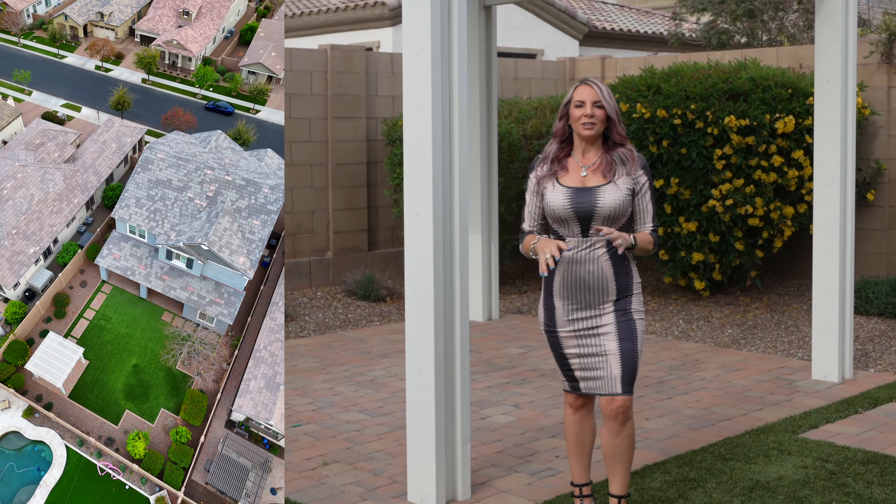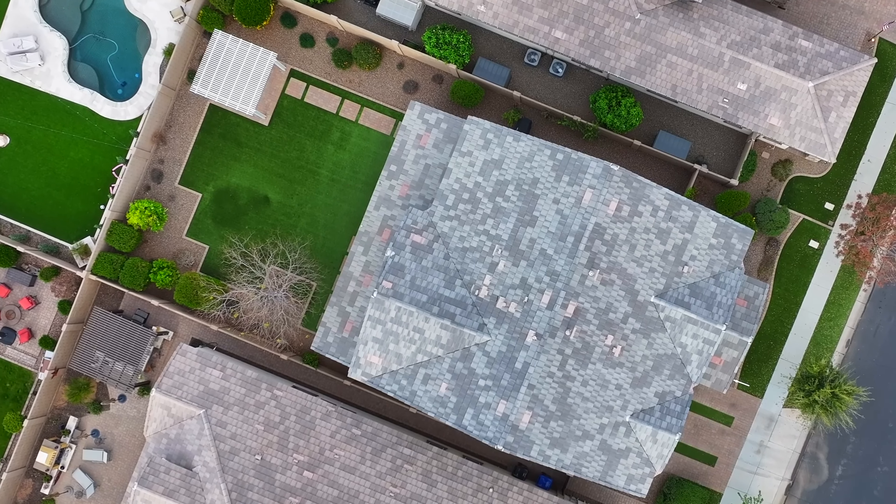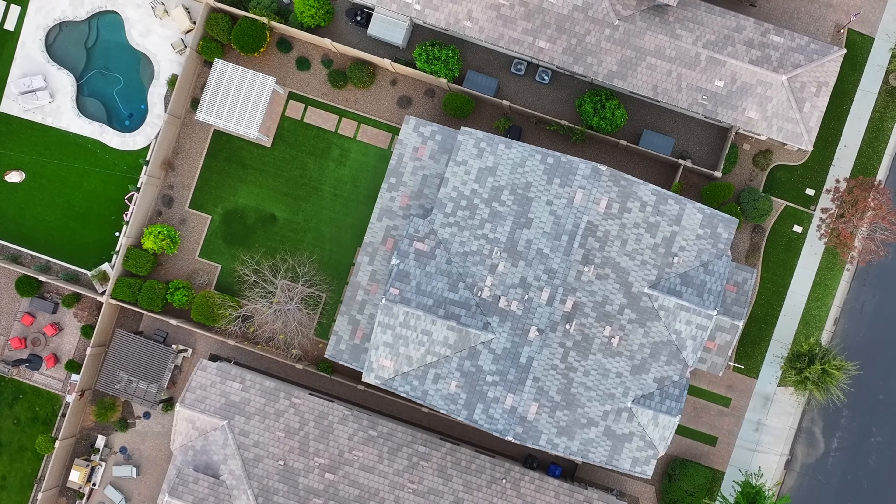This low-maintenance yard features tons of artificial turf, a cute little gazebo and pavers, and it is a pool-sized lot so you could add a pool if you wanted to in the future.